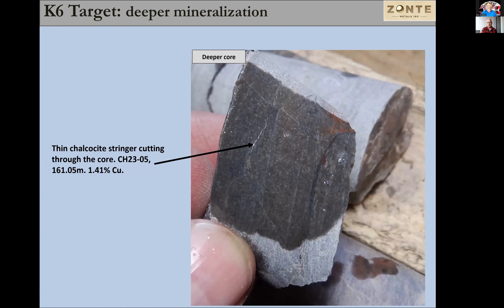Here's an example of drill core from the deepest hole, which is number five. This particular sample is at 161 meters and ran 1.4% copper. We'll see a chalcocite veinlet coming through here — you can see the metallic shine on it. We've seen a whole bunch of these cutting the mass of the core, which is a different character because there's more pressure in the system. So it's likely going to show up as more veining, and that's what we observed in the thin section work.